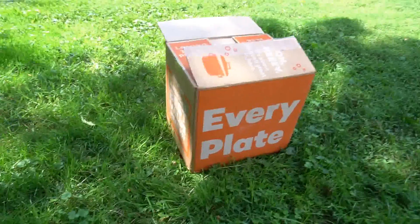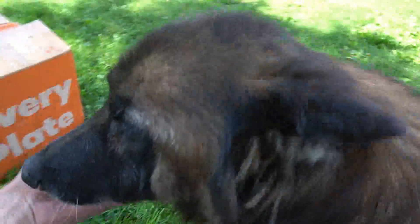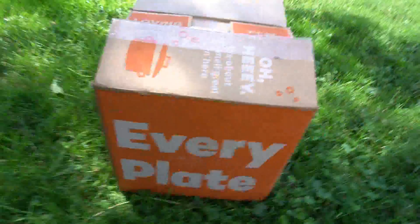Hey guys, so I just got home and I brought this box into my backyard because I have no good place to film in the house. Hey doggy, what's going on — get out of here, this ain't for you. But what this is, is my very first EveryPlate shipment.